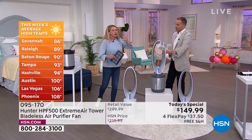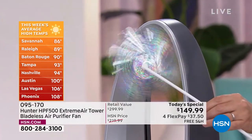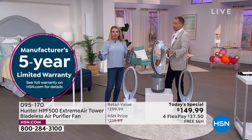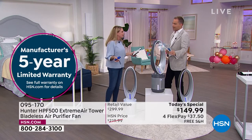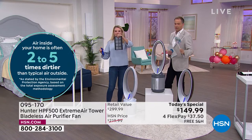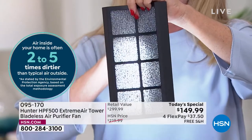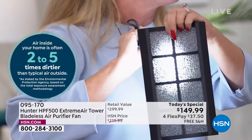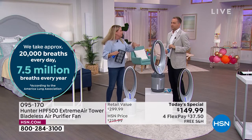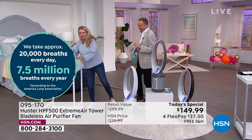I want to finish up on the last two filters. Photo catalyst and UVC are new to people. UVC light is hospital grade — you put it on a surface for 30 seconds and it cleans and sanitizes. Hunter figured out how to do that with the air by adding a photo catalyst filter. When the UVC light goes into the photo catalyst, it activates and attacks things in the air you didn't know you had — formaldehyde, E. coli.